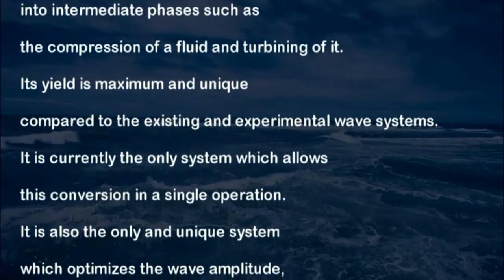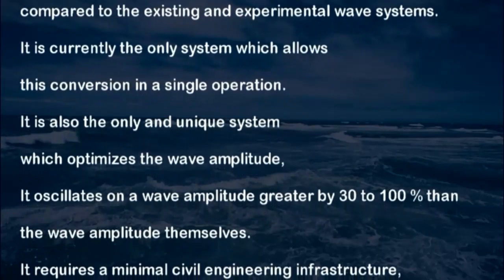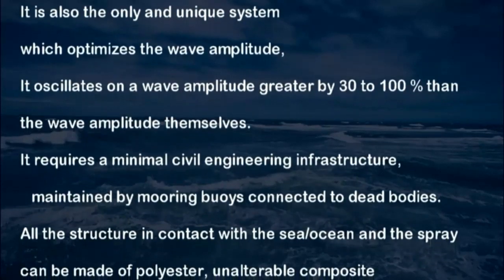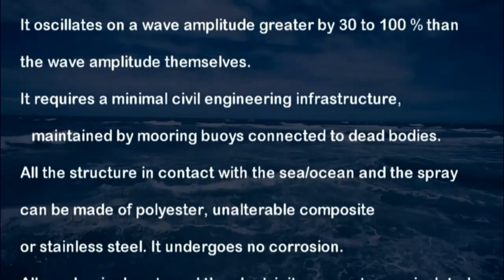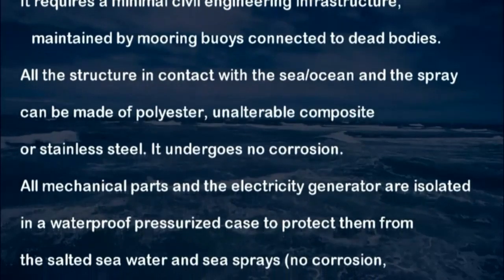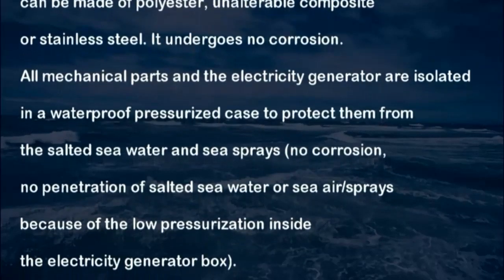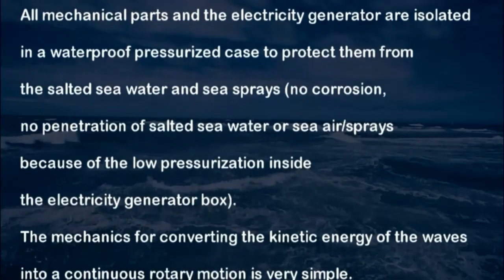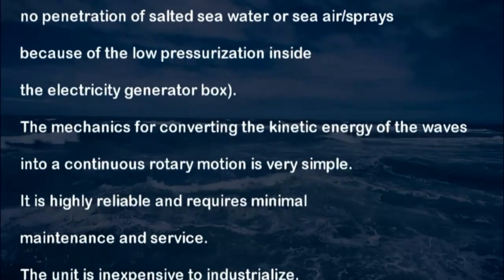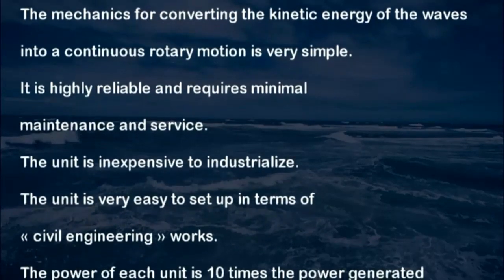Its yield is maximum and unique compared to existing and experimental wave and tidal systems. It is currently the only system which allows this conversion in a single operation. It is also the only unique system which optimizes the wave and tidal amplitude — oscillating on a wave amplitude greater by 30 to 100% than the wave and tidal amplitude themselves. It requires minimal civil engineering infrastructure maintained by mooring buoys connected to dead bodies. All structures in contact with the sea and spray can be made of polyester, unalterable composite, or stainless steel — undergoing no corrosion. All mechanical parts and the electricity generator are isolated in a waterproof pressurized case to protect them from salted sea water and sprays, with no penetration due to the low pressurization inside the electricity generator box.